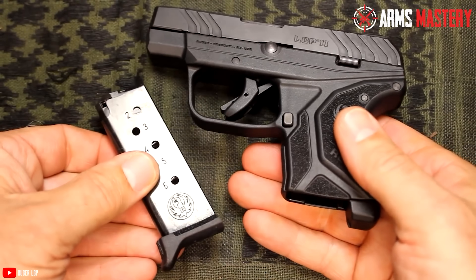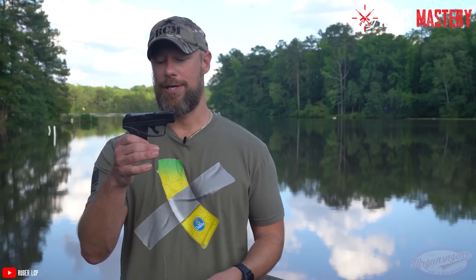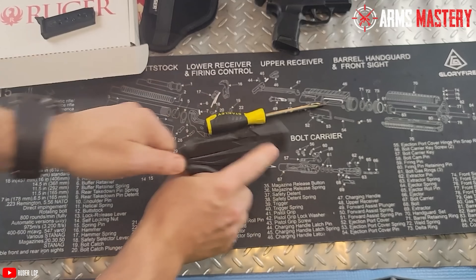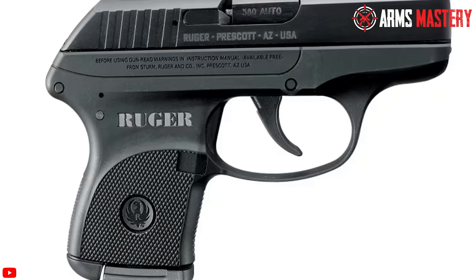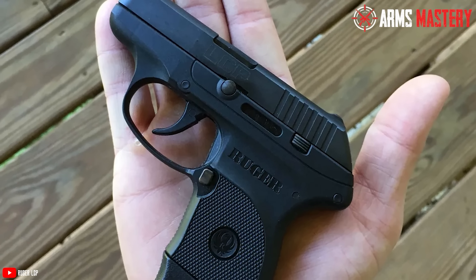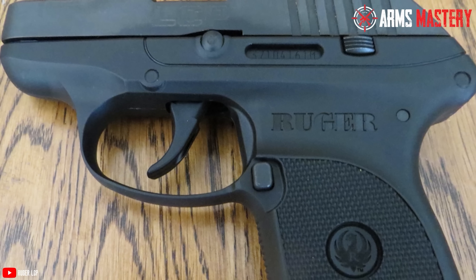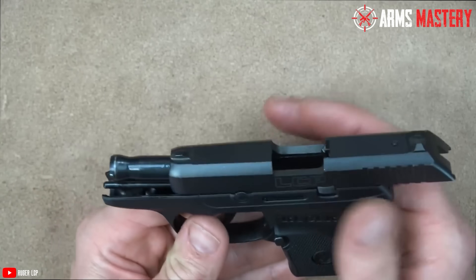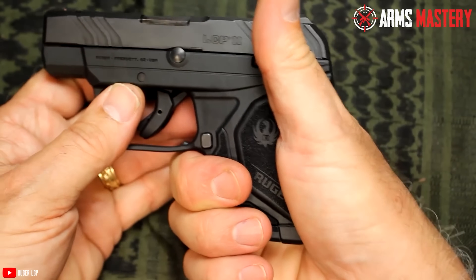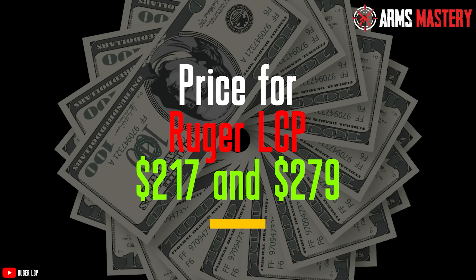Number 3: Ruger LCP. For those who prioritize concealability without compromising on reliability, the Ruger LCP is a go-to option. This ultra-compact pistol weighs just 9.6 ounces and has an overall length of 5.16 inches, making it incredibly easy to carry discreetly. Chambered in .380 ACP, the LCP offers a 6+1 round capacity, providing just enough stopping power in a size that can be easily tucked away. The 2.75-inch barrel, paired with its slim profile, ensures the LCP remains comfortable for all-day carry. The textured grip frame helps maintain control, while the fixed sights are low-profile, keeping the design sleek and snag-free. The double-action-only trigger adds an extra layer of safety. Its price ranges between $217 and $279.